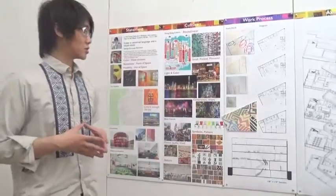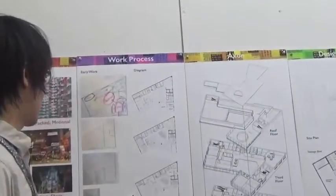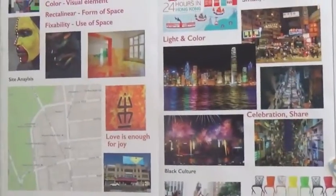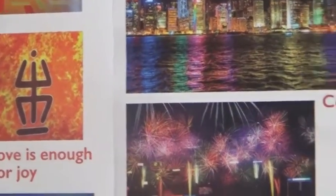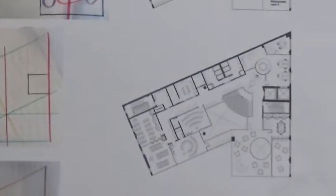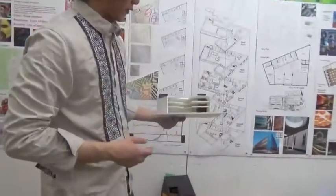My design is first of all talking about how IPTAO is 'love is enough for joy.' I think joy is something like sharing. So my building is kind of like a symbol of sharing love, sharing with others. That's what makes my facade — that's my first concept of the building.